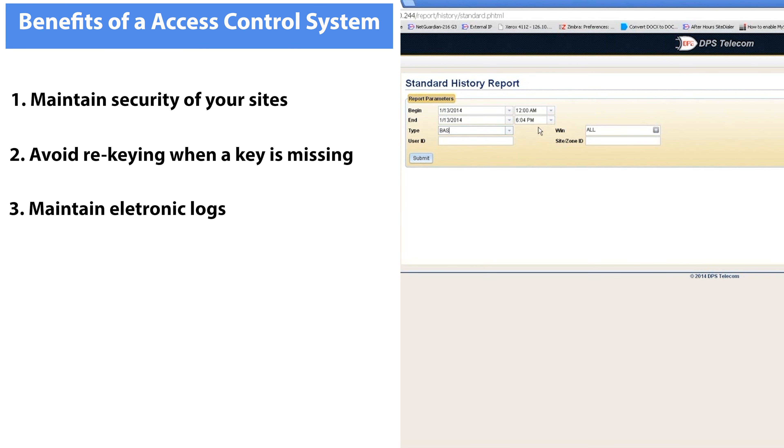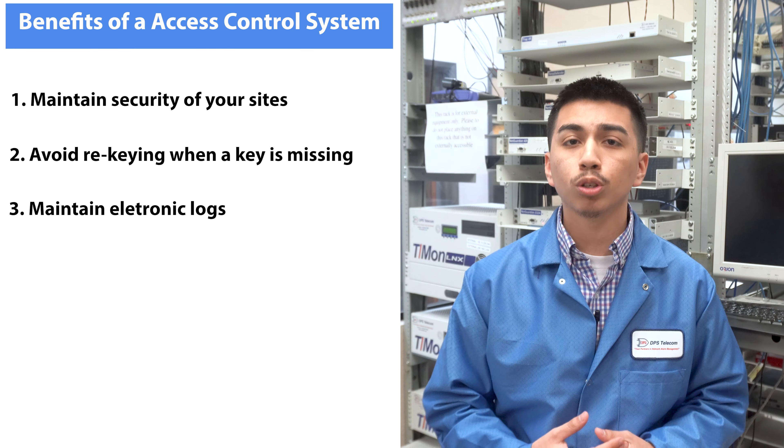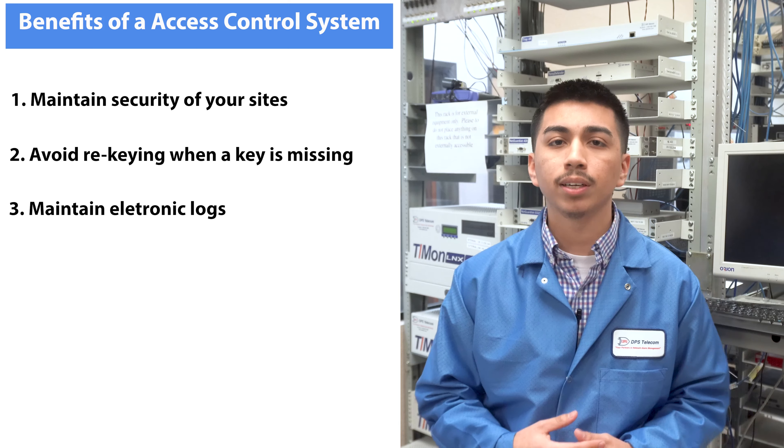Our third point: maintaining electronic logs for review after an incident. With an access control system, every door at your sites is logged for later review. This can be an invaluable tool when investigating vandalism or theft, or even tracking response times or technical activities internally.